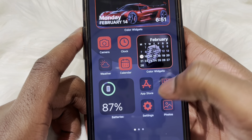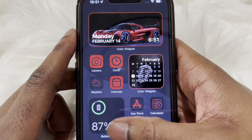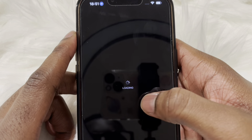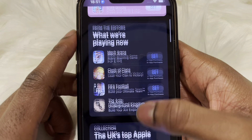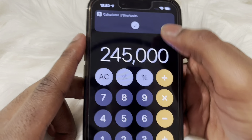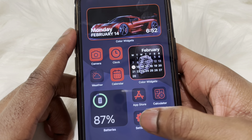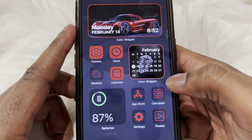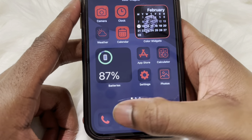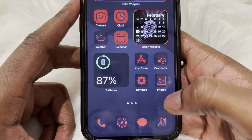That's pretty much it for the widgets. I also have a battery widget because I'm not sure how to get the battery percentage showing — I haven't played around with this phone too much yet. I've got the App Store, calculator, settings, and photos on the first page. On the dock I even changed the icons — phone, Safari, messages, and Apple Music — which I thought really matches the phone.